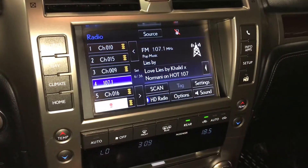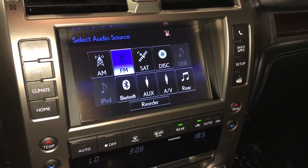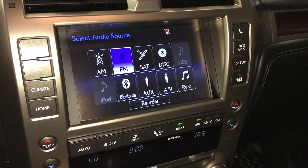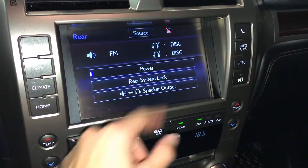17-speaker Mark Levinson premium audio system with AM, FM, HD radio, satellite, CD, DVD, USB auxiliary, and Bluetooth. You have a rear entertainment system you can control from here.